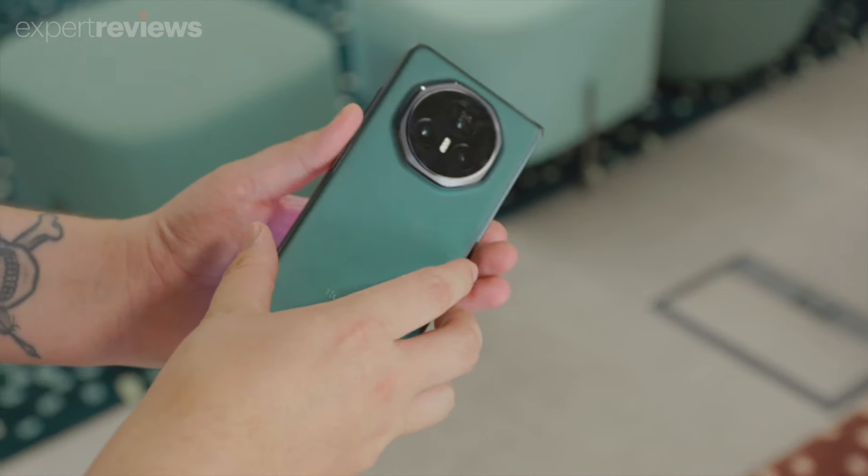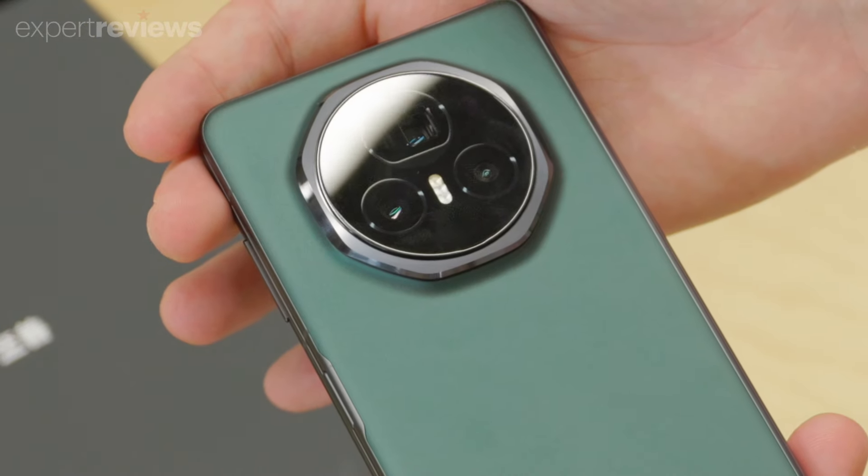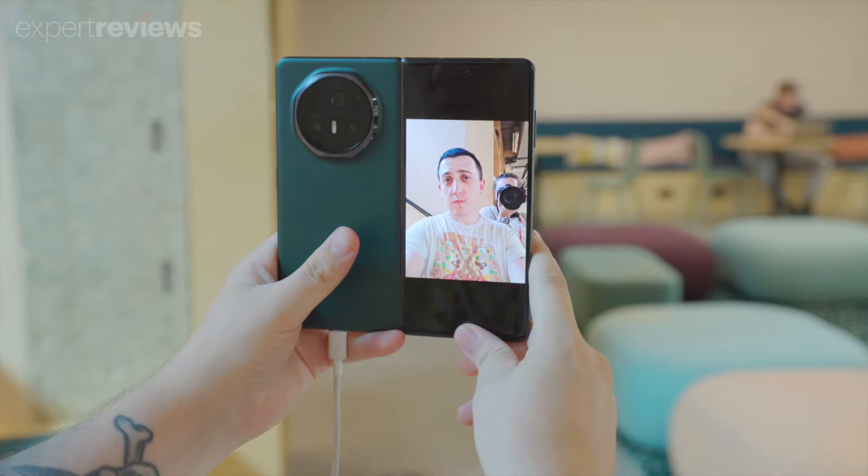The camera system includes a 50-megapixel main sensor, a 50-megapixel periscope telephoto lens, a 40-megapixel ultrawide camera, and dual 20-megapixel selfie snappers.